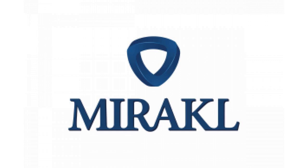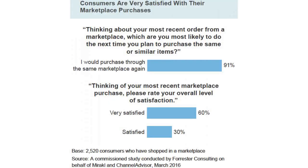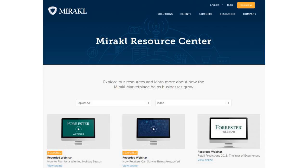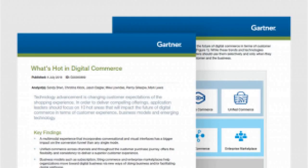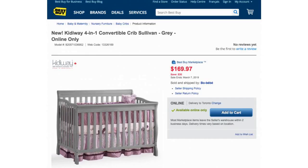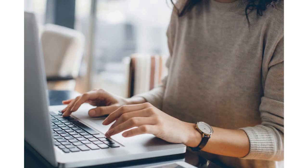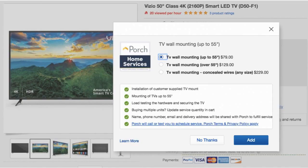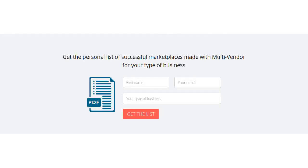Mirakl powers the marketplaces for Darty, Office Depot, Best Buy in Canada, etc. The company also powers B2B marketplaces. But now that marketplaces are booming, it becomes increasingly complicated for sellers to list their products on different marketplaces and reach as many clients as possible. Thanks to Mirakl Connect, sellers can create a company profile and promote products on multiple marketplaces at once.